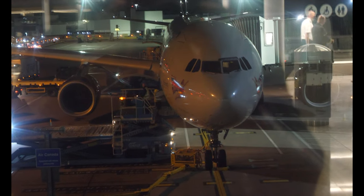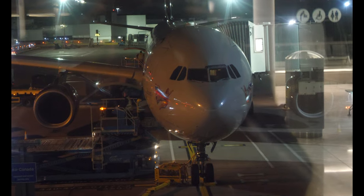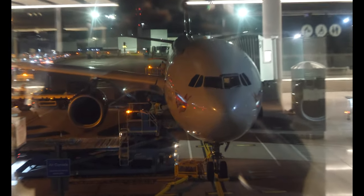Hey guys, it's Sam with Baden here, welcome back to my channel. In this video I'm going to be showing you guys my business class experience with Virgin Atlantic. I had such a good time, but yeah, without further ado let's get into the video.